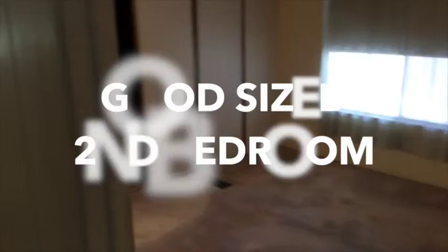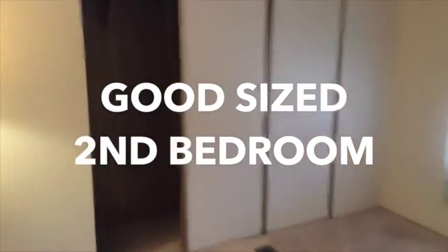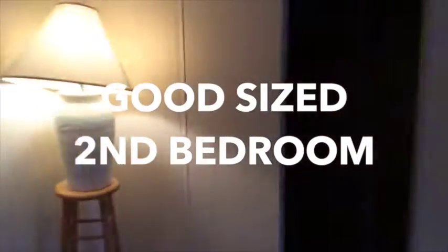And then we go into the second bedroom. He's taken all the furniture out of here, but it does have this sliding wardrobe. It's plenty big enough to fit at least a queen bed.